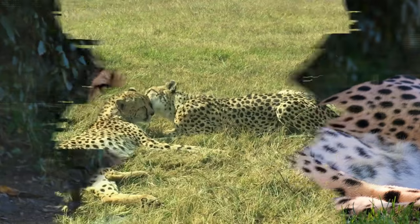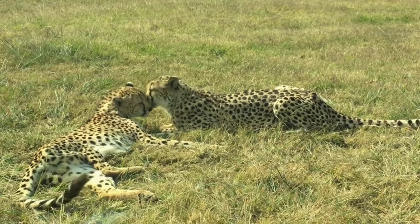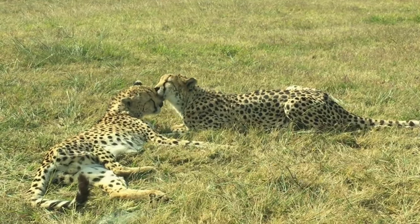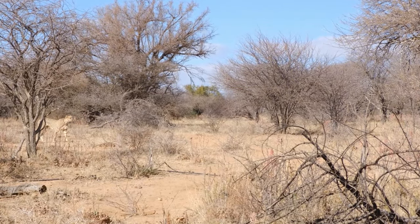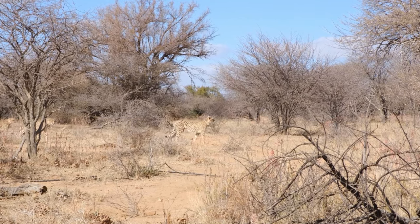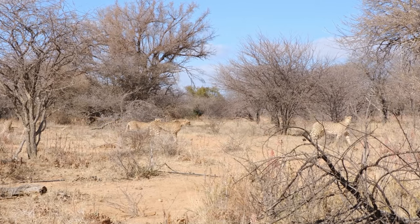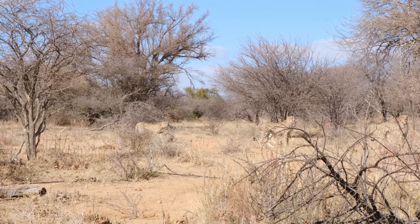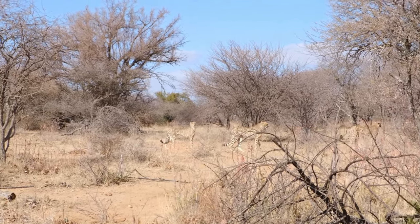Lastly, we have the cheetah's non-retractable claws. Unlike other big cats, the cheetah can't pull its claws back — they're always out, ready for action, providing excellent grip. Think of them like the cleats on a football player's shoes: they dig into the ground, providing traction and preventing the cheetah from slipping during high-speed turns. All these factors come together to create a biological masterpiece, a creature designed for speed, with each adaptation contributing to the cheetah's mind-blowing velocity.